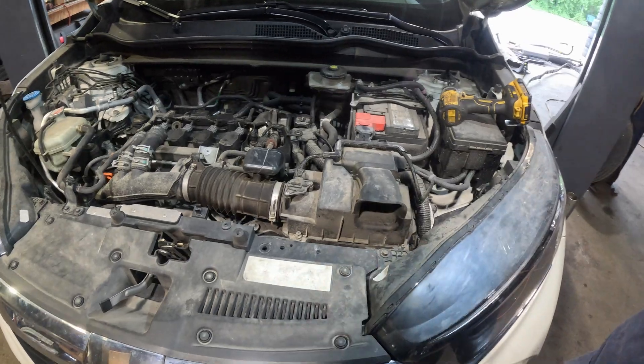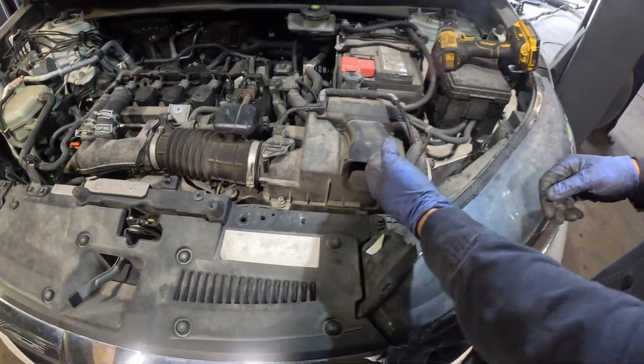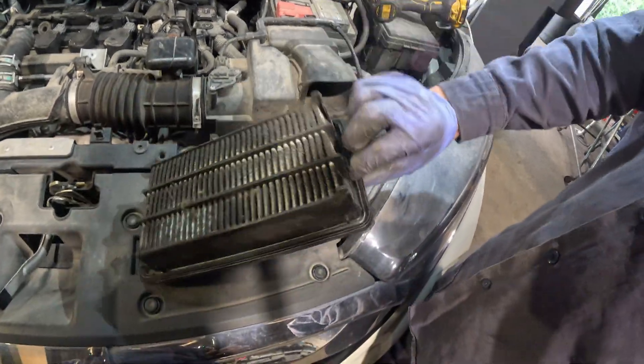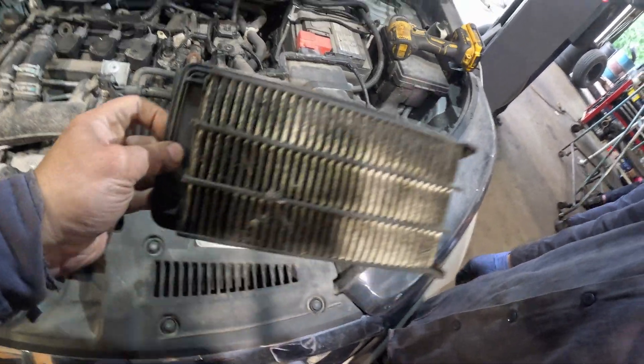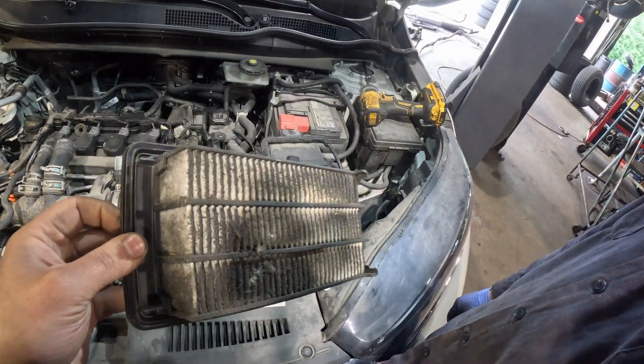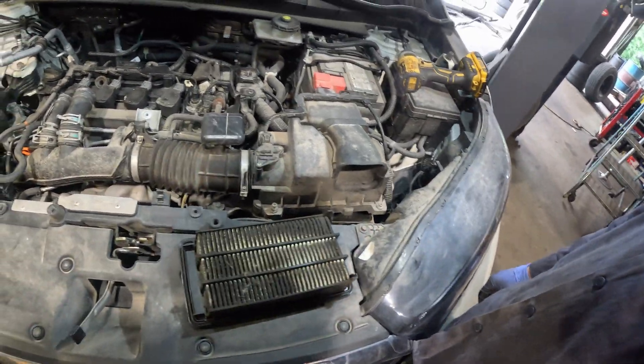We start from the basics. Let's check the air filter. That would do it, but I still don't think that's the main problem. Let's keep looking.